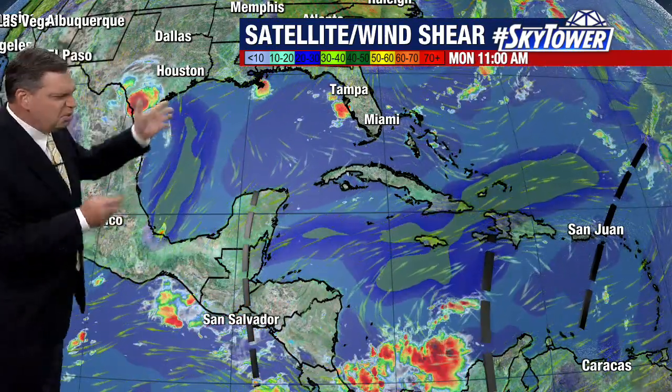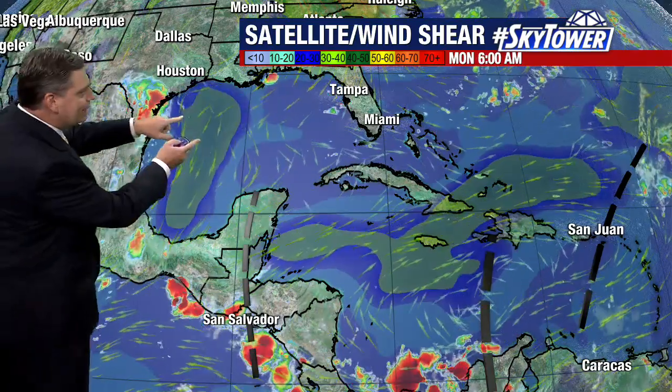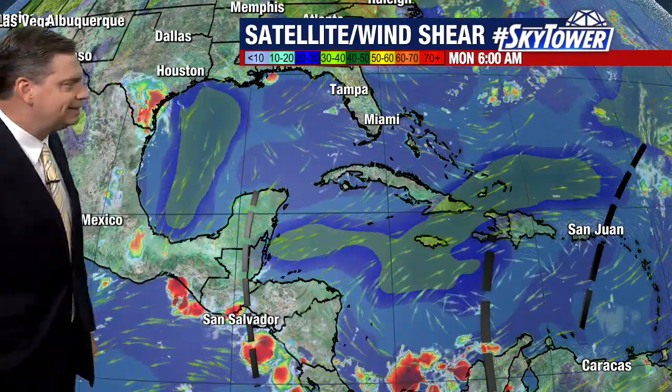Last week we were watching this one area — a very small sign that maybe we might see something trying to develop. But we mentioned then, regardless of whether it develops or not, it's going to bring a lot of heavy rain across Texas. And that's what ended up happening. It did not develop, but it was a lot of heavy rain.